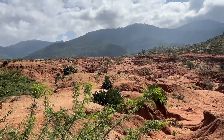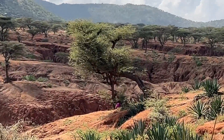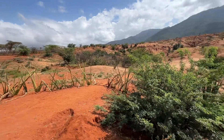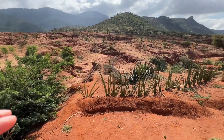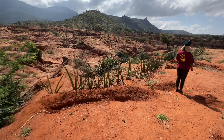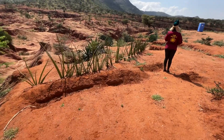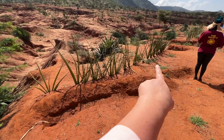There's major gully formation throughout the area. The reason I'm making this video is to show the efforts of the community — especially a woman named Priscilla — to try to stop the water from forming more gullies on this side of the valley. These are some of the earthwork efforts: Priscilla, her family, and other community members have been doing these small-scale structures.